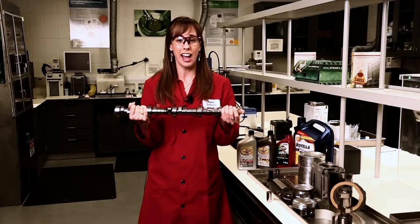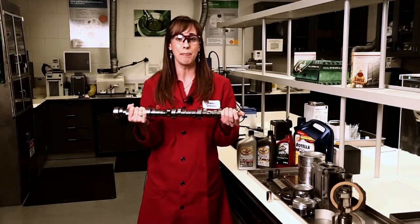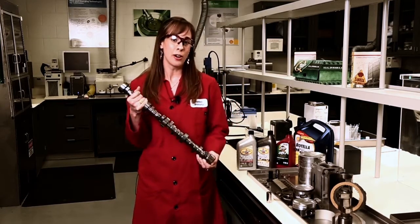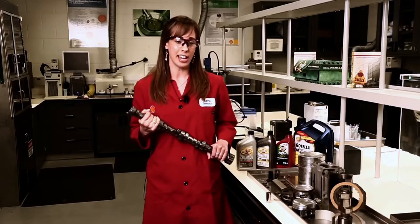This is where anti-wear additives such as ZDDP, commonly referred to as zinc, come into play. So in this lab we study the buildup of anti-wear additives.